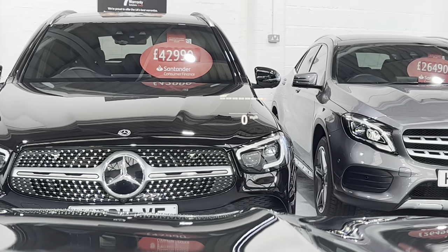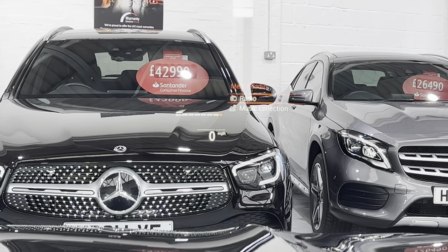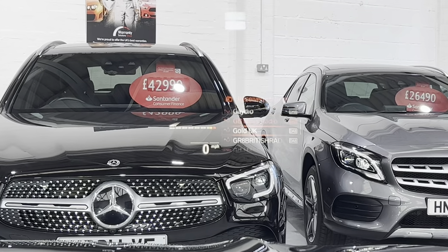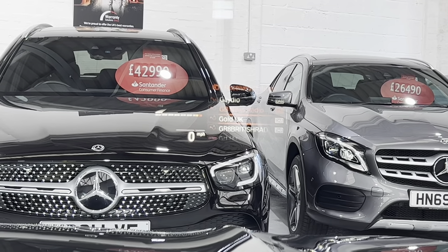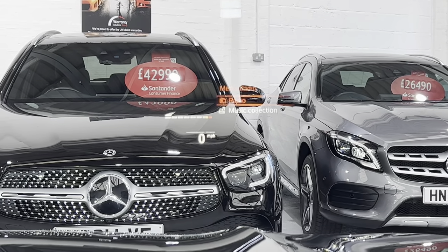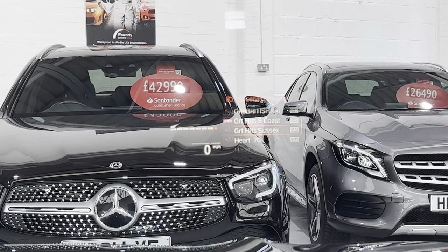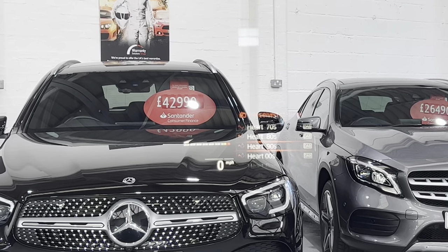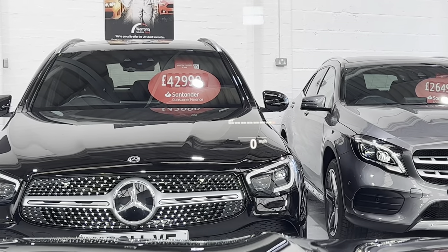We have the heads-up display on — you can just make it out on the bonnet there. I can flip through the stations; this will show the navigation. You've got power over here, and there's your heads-up display.